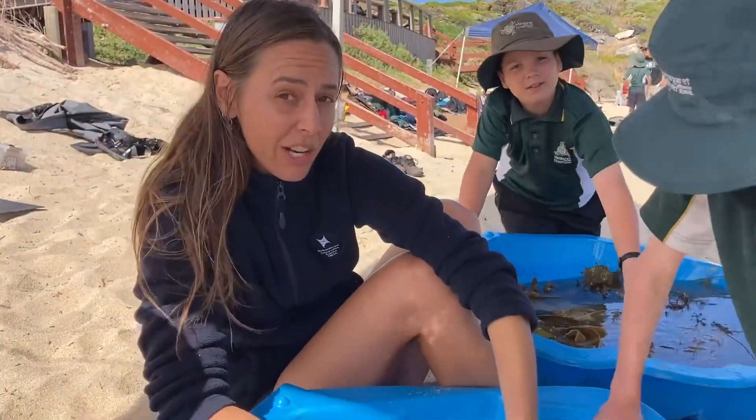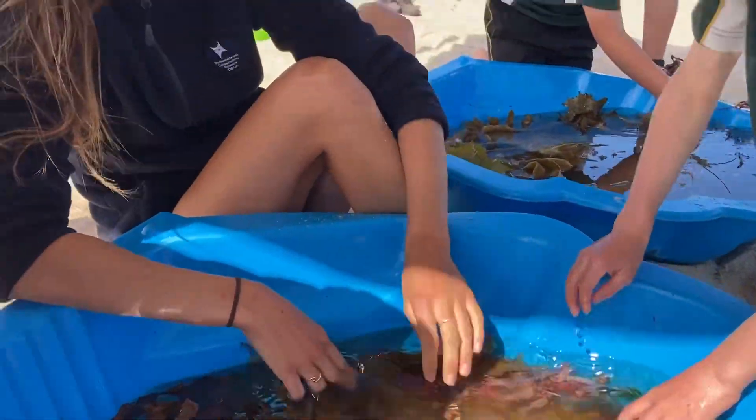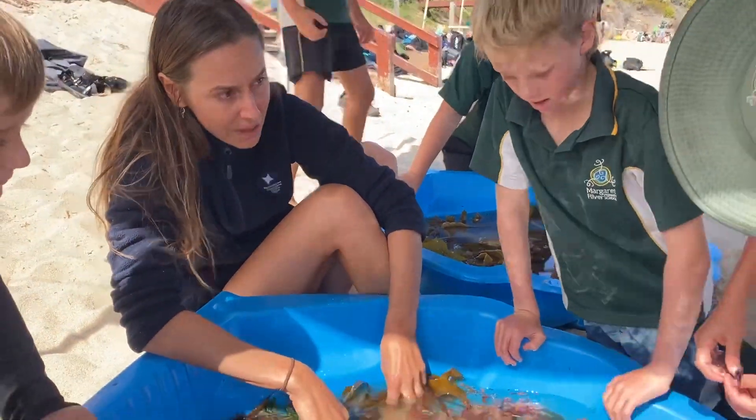We have set up a little touch pool. We went for a snorkel this morning, and everything we see in this touch pool can be found right here in Narrabuck Bay. We've got loads of different seaweeds and all different animals that live inside these seaweed habitats.